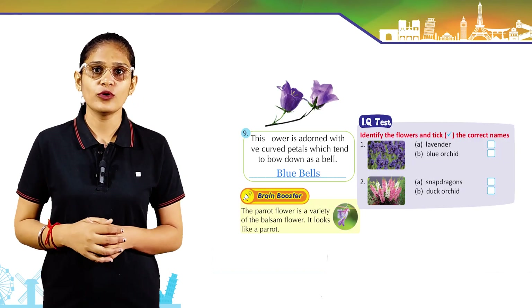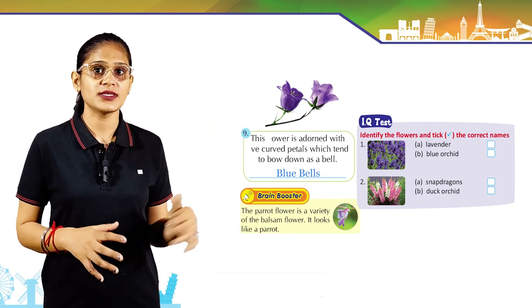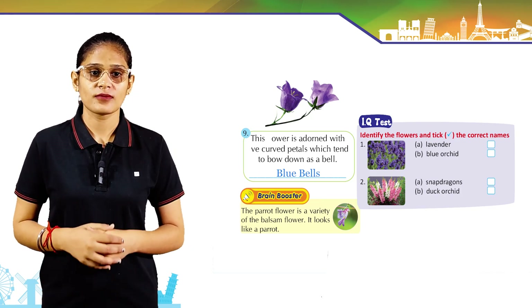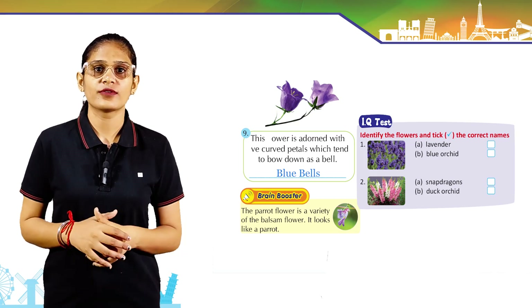This flower is adorned with curved petals which tend to hang down like a bell — its answer is bluebells. Here is an IQ test: identify flowers and take the correct names. Look at the first and second picture — you can find the correct option by yourself.